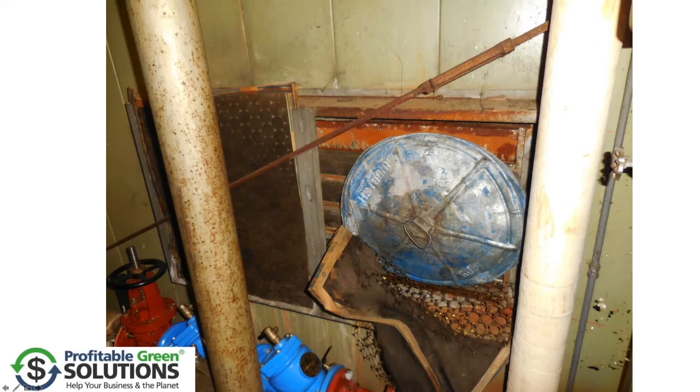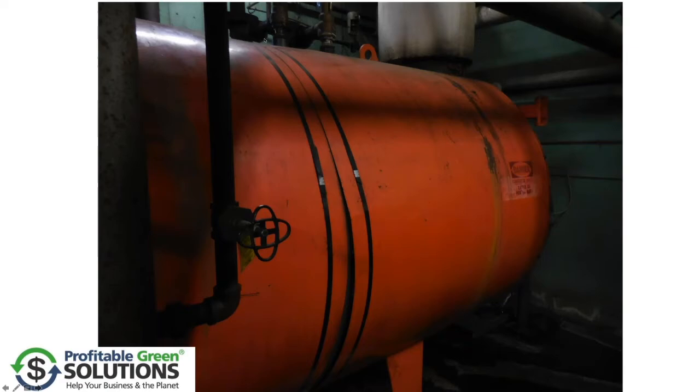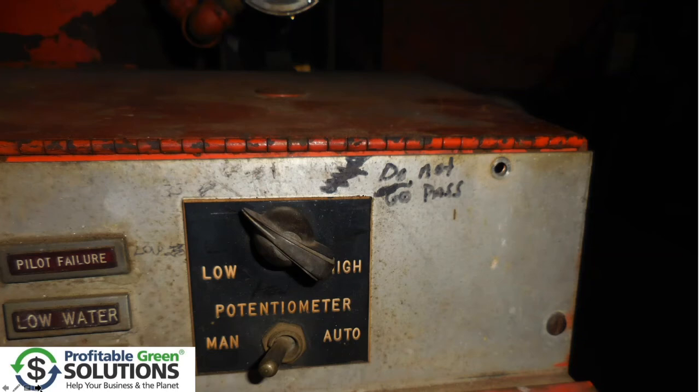Or a combustion air vent with the trash can blocking the intake air — kind of a problem. Or a boiler that's being held together by straps that you'd find at Costco holding something to a crate.